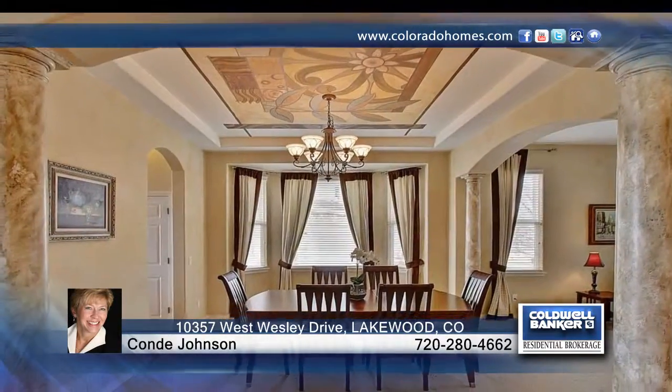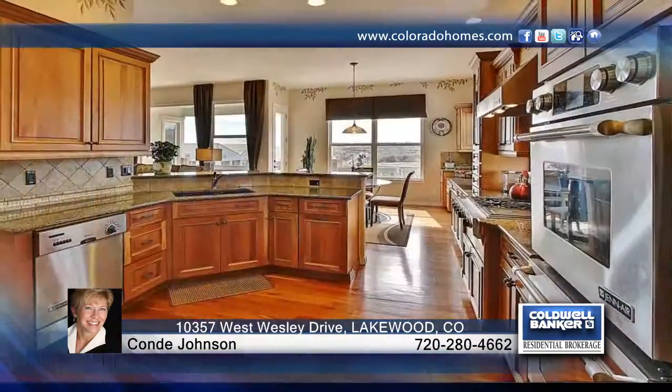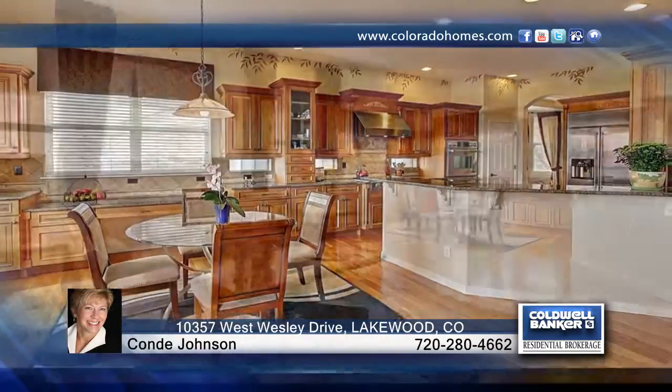Custom touches throughout include cherry floors, hand-painted accents, picture niches, designer window coverings, and a gourmet kitchen with cherry cabinets, granite counters, and Jenn-Air appliances.